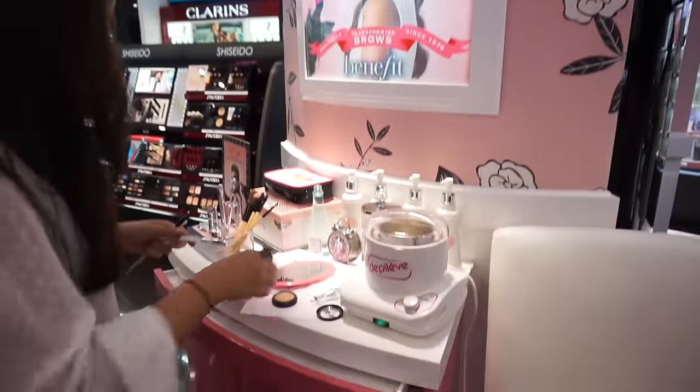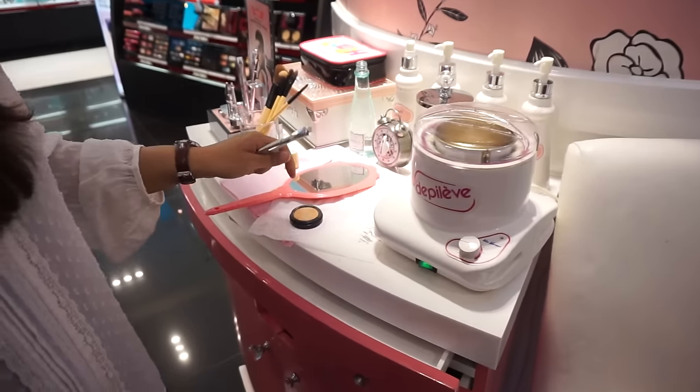Hello everybody, how are you guys? So we are here at the Benefit Brow Bar. And we do everything — style, shape, wax your brows so that you have banging brows.